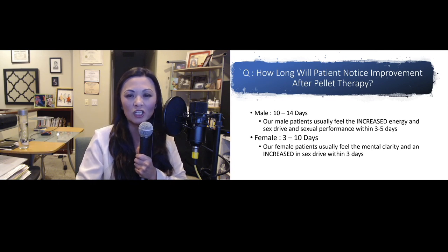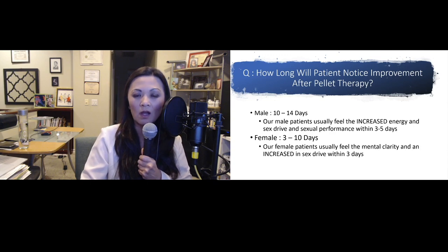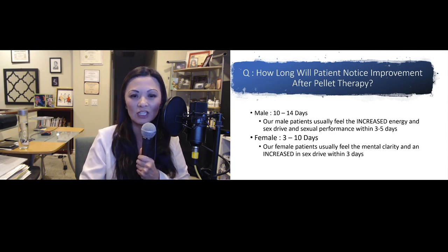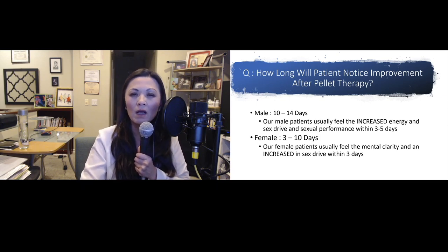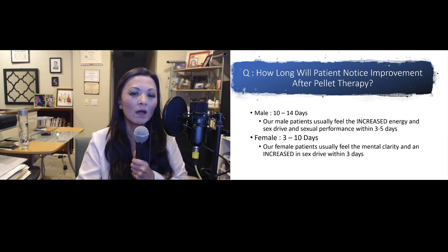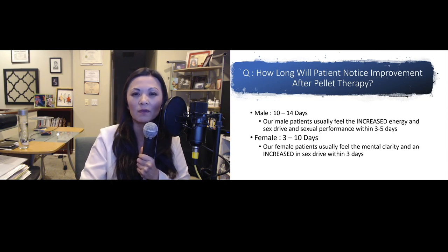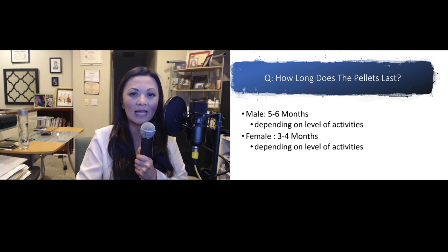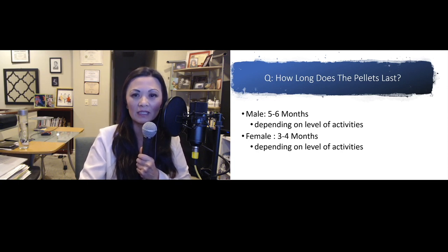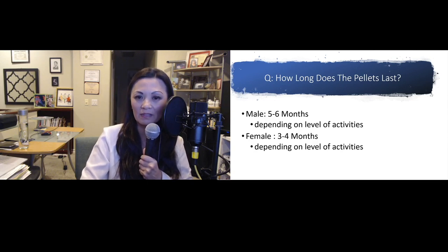How long will a patient notice improvement after pellet therapy? For males, about 10 to 14 days — though many feel increased energy, sex drive, and sexual performance within three to five days. For female patients, we tell them between three to ten days, and most feel mental clarity and an increase in sex drive within three days. How long do the pellets last? For males, about five to six months; for females, about three to four months — both depending on the level of activity.